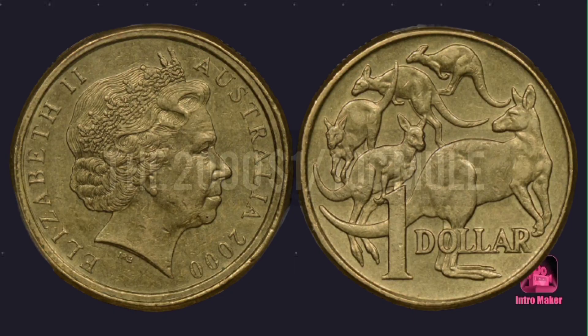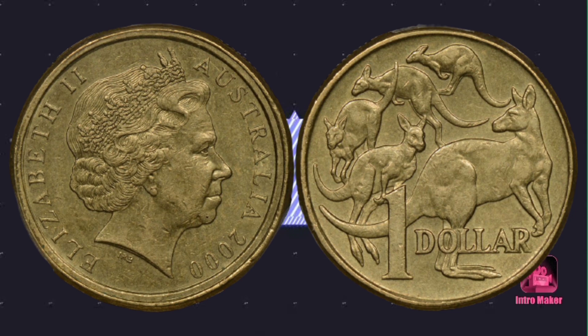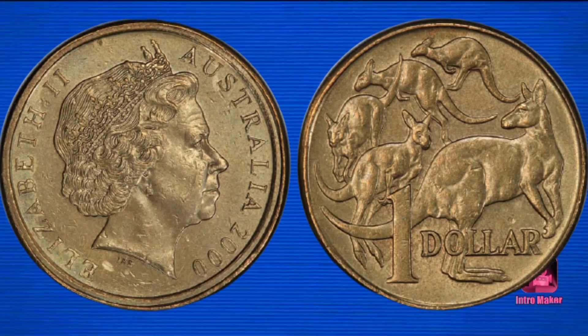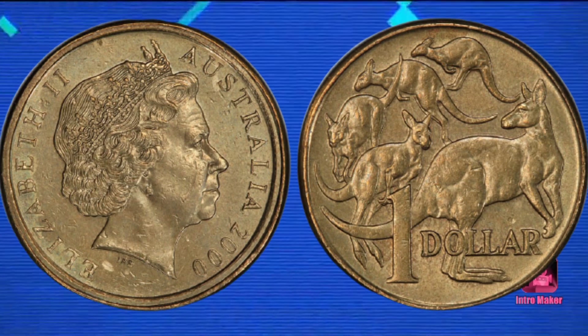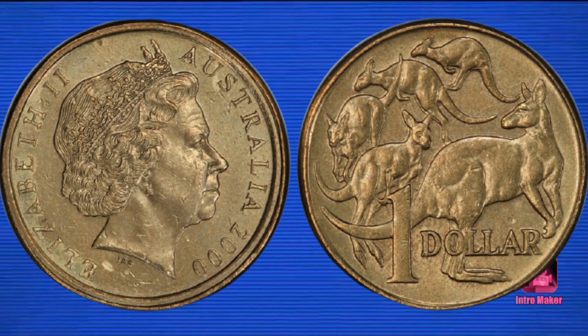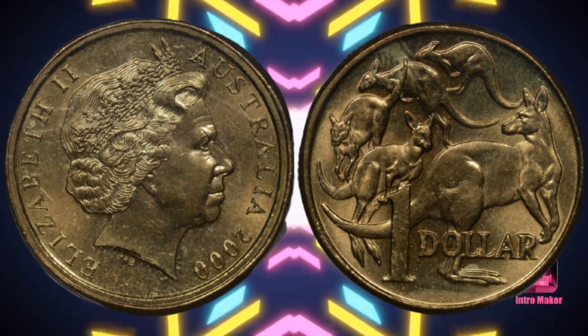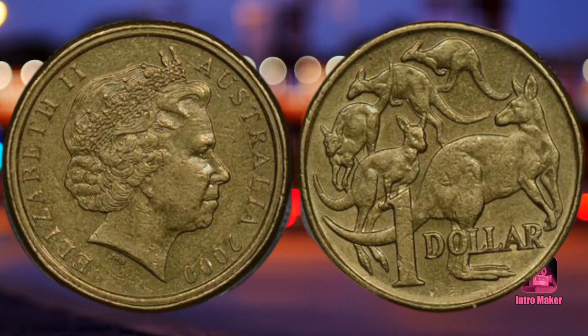Number three: the 2000 one cent slash ten cent mule. Another rare coin to watch out for is the 2000 one slash ten cent mule. A woman hit the jackpot when she found this precious coin, gaining three thousand dollars. The coin was produced due to a mix-up at a mint that created this rare hybrid. These coins are worth the money and are hard to find. If it has an accidental pairing of a ten cent heads die and the normal mob of roos reverse die, then it is an authentic coin. At least thousands of these coins were minted and have circulated for years.